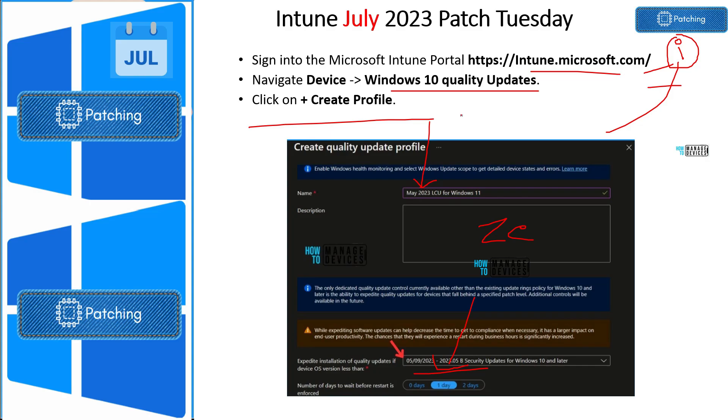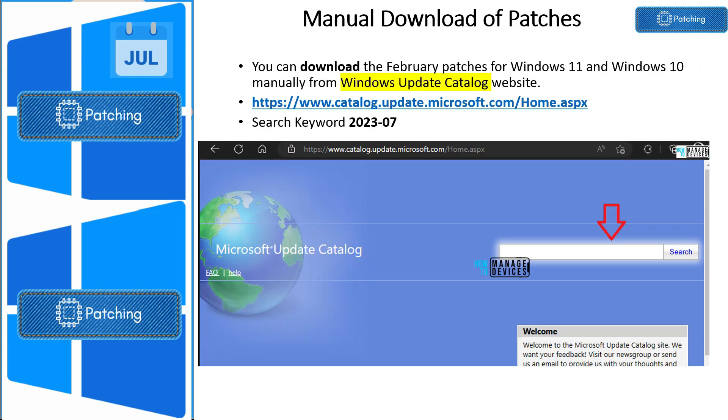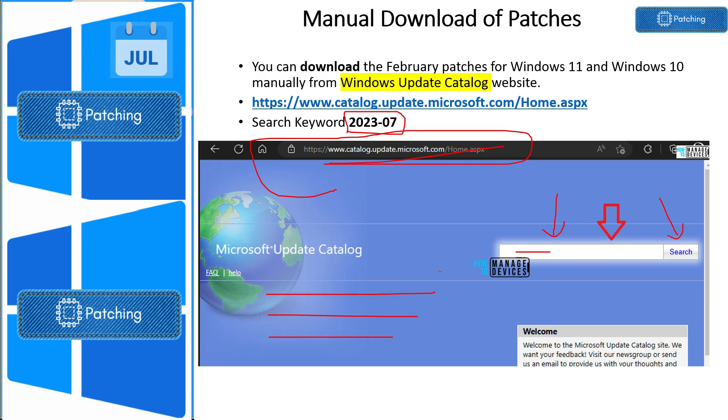There are some scenarios where you need to download the July 2023 patches manually. Go to the Microsoft Update Catalog website and use the search keyword '2023-07', then click the Search button to get the list of patches. Click the Download option to download the patches you need.